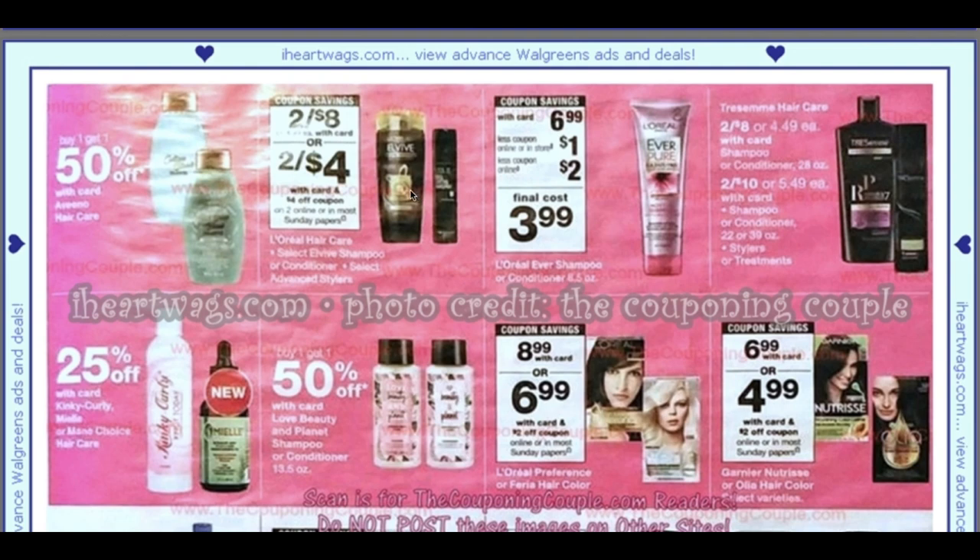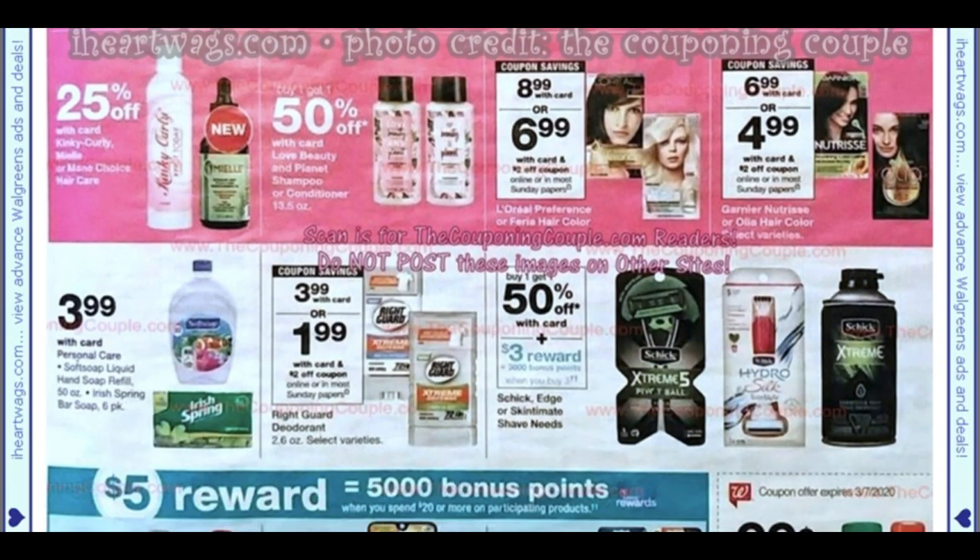We're getting an Elvive coupon in our Sunday paper — $4 off two. Don't grab it at Walgreens this week; CVS is better at $1 versus Walgreens at $2. The Ever product — looks like we're getting a $2 coupon and a dollar in-store coupon making it $3.99. Love Beauty and Planet — we're getting a buy one, get one free coupon, but the better deal is at CVS with a spend $20 get $10 extra buck promotion combined with a haircare CRT.